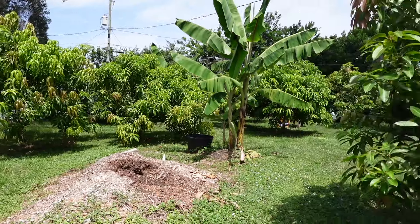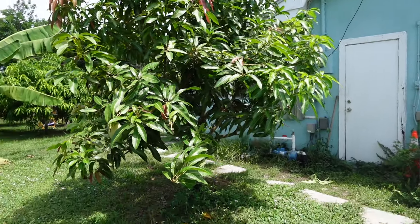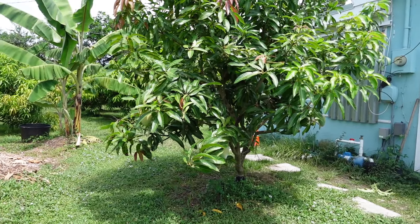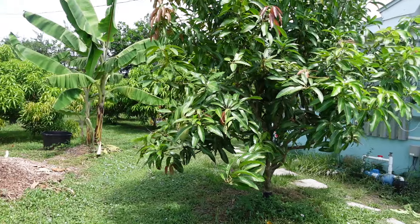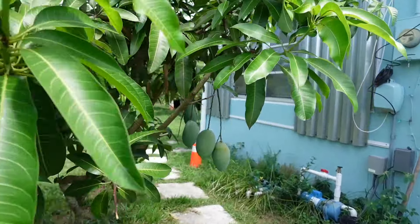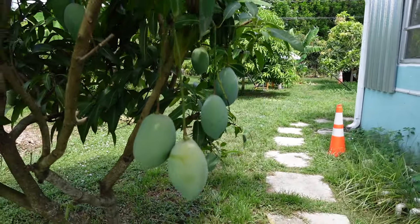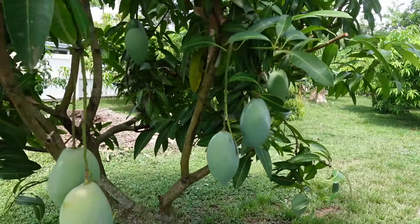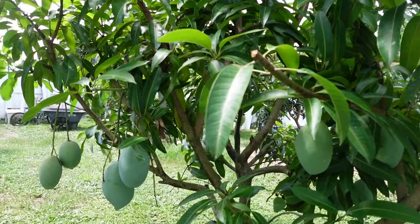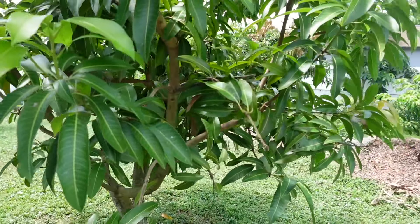Next we have this step mango — this one's from Hawaii. I've spoken about this several times this year. This is a step mango and there's still a lot of mangoes on this step mango. It didn't have the best flavor this year, but Alex promises me this is a good tasting mango. First year mangoes don't always taste great — we're waiting to see how it'll do.